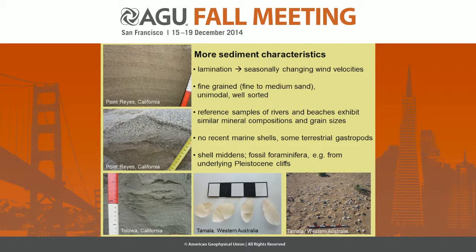What else did we find? We find lamination — this is Point Reyes again — and this lamination was due to seasonally changing wind velocities, with a coarser layer deposited during wintertime when the wind was stronger, and finer sediments deposited during summertime. Additionally, chevrons are generally quite fine-grained, medium to fine-grained sands. They are unimodal and very well-sorted.